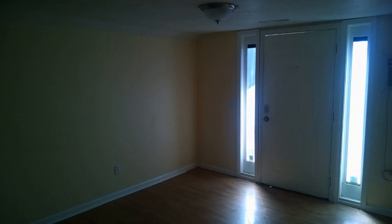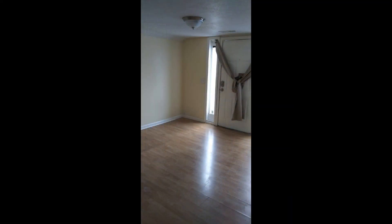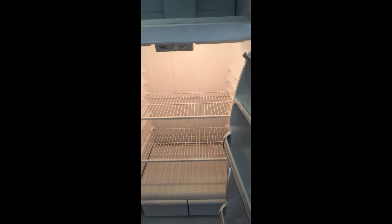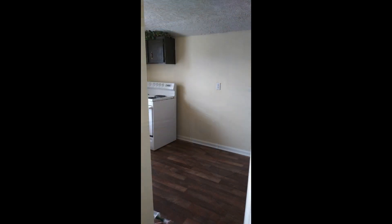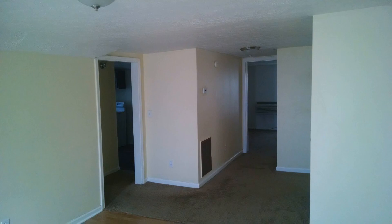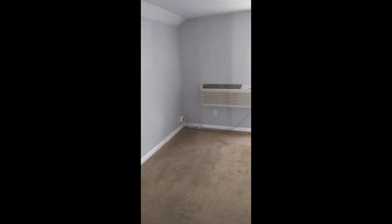With approximately 700 square feet of living space, welcome to this 2-bedroom upstairs apartment unit that offers a perfect blend of cozy and comfort. It features a spacious living room that provides an ideal setting for relaxation and entertainment. The well-appointed bathroom comes with a shower and tub combo, and the eat-in kitchen is equipped with cabinet space. This is truly a must-see.